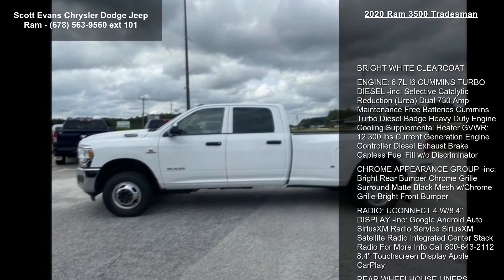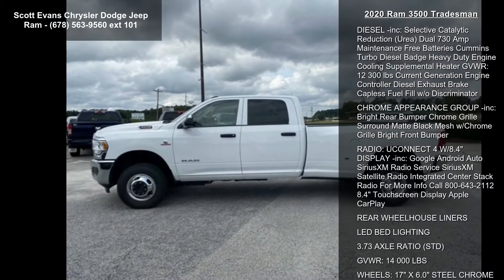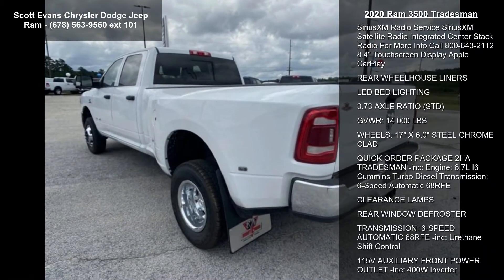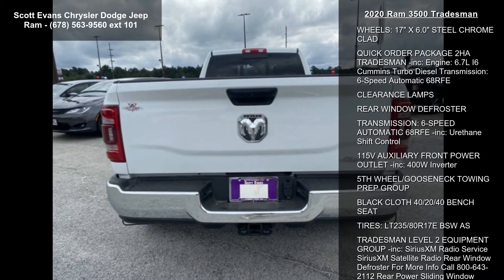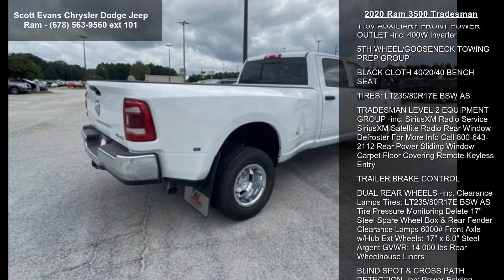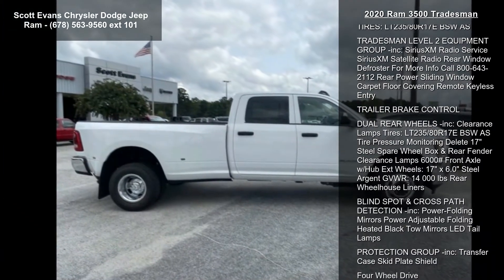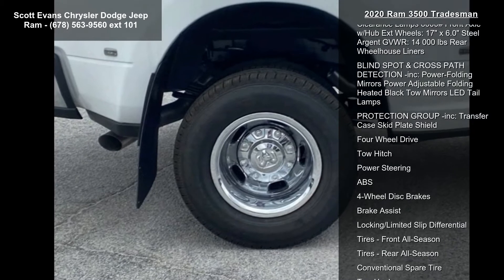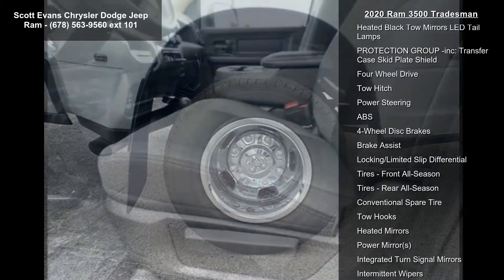Bright white clear coat. Engine: 6.7L i6 Cummins turbo diesel included. Selective catalytic reduction. Dual 730 amp maintenance-free batteries, Cummins turbo diesel badge, heavy-duty engine cooling, supplemental heater, gross vehicle weight 12,300 pounds, current generation engine controller, diesel exhaust brake, capless fuel fill with O discriminator.